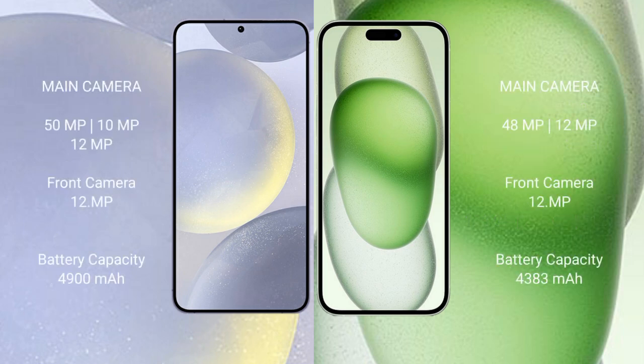Samsung Galaxy S24 Plus features a triple rear camera setup: 50MP plus 10MP plus 12MP, and a 12MP front camera. iPhone 15 Plus features a dual rear camera setup: 48MP plus 12MP, and a 12MP front camera.